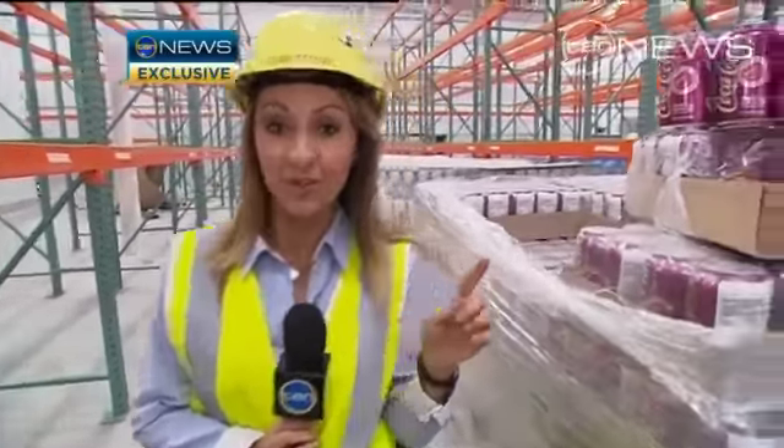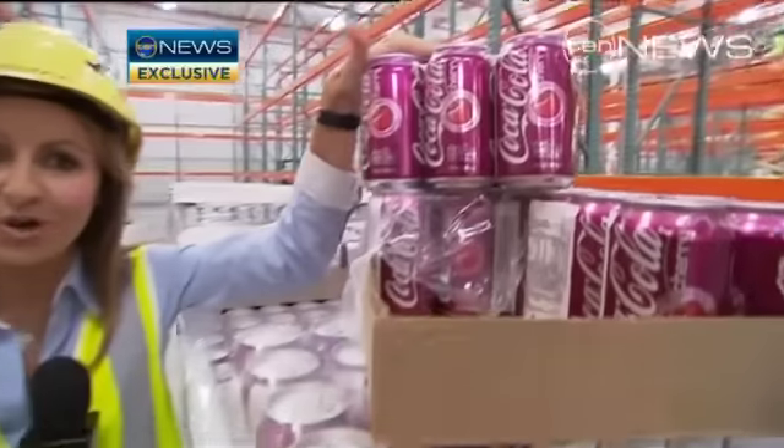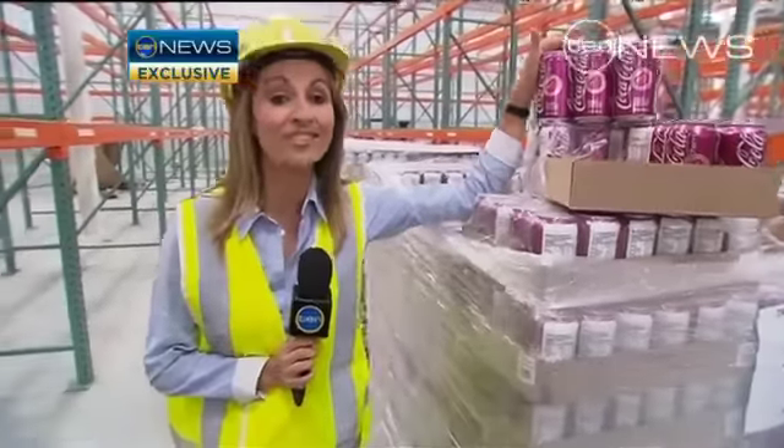And when it does, there will be some very special items on sale. We can reveal one of them tonight — Coca-Cola cherry flavour. It will only be on the shelves for around 10 days.